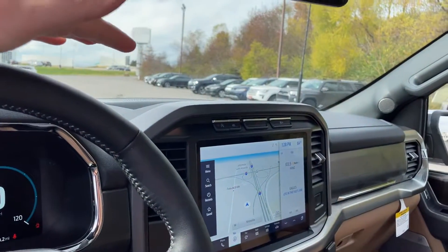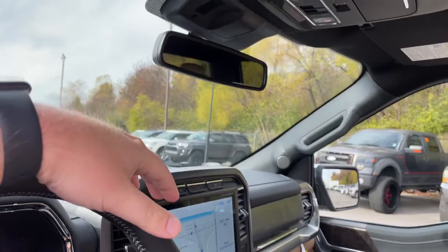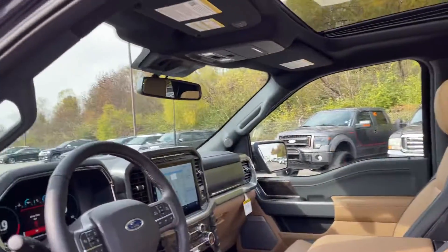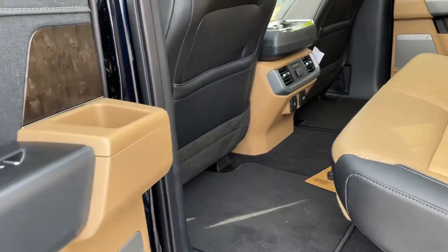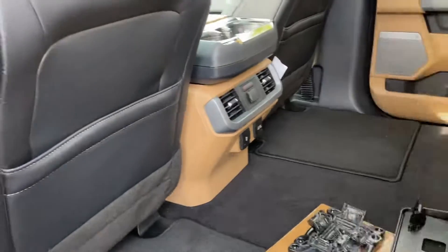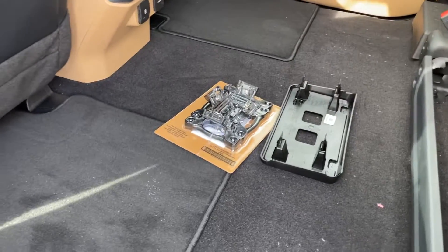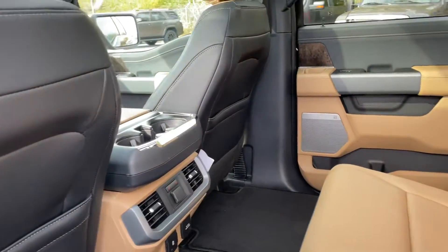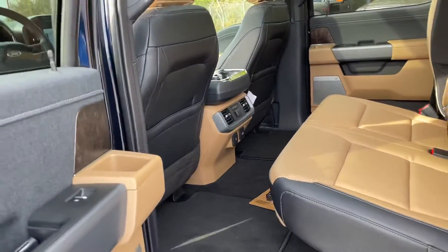Nice backup camera. If you have a garage, it's got your home-linked garage. Memory seats. Beautiful — I love this interior. Perfectly flat space back here, which the F-150 is well known for. You can fit the whole family in here and then some.